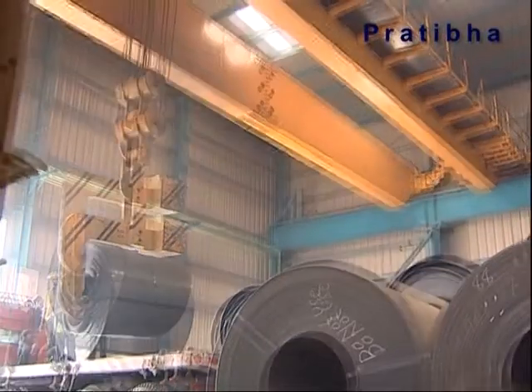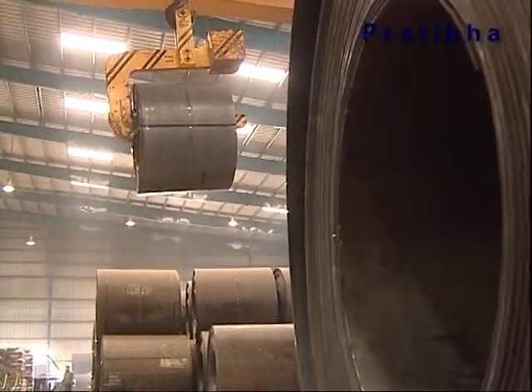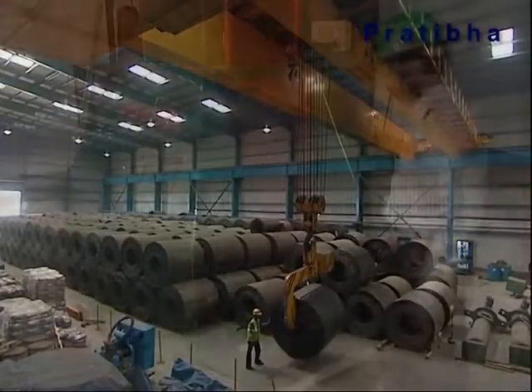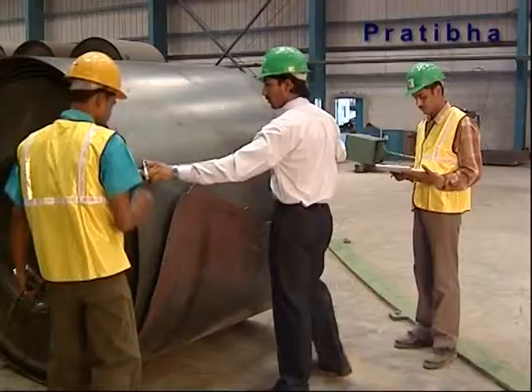The inbuilt quality adherence systems of Pratibha Industries get activated the minute the hot rolled coil arrives at the plant. A physical test is done to cross check the specifications of the steel.